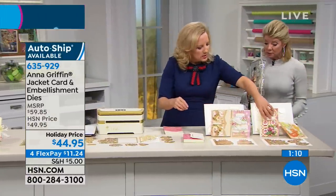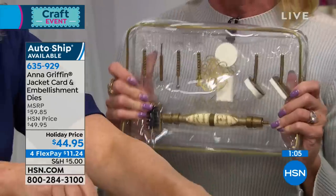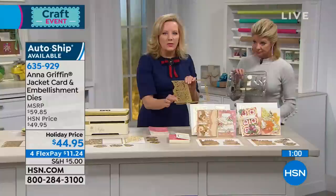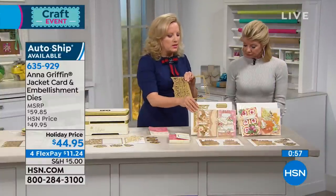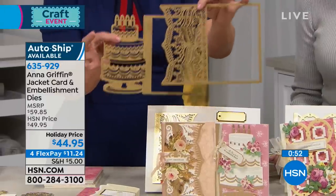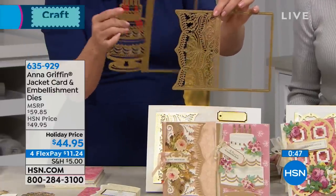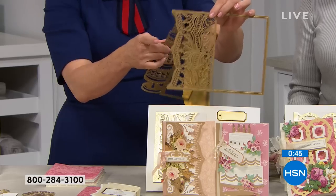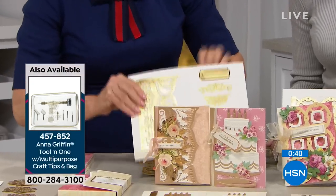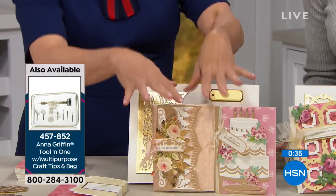That's the tool-in-one from Spellbinders. For the auto ship in February, we put together two entirely new sets of jacket dies — the birthday cake celebration cake and a beautiful leaf and geometric design. These dies are coming to you, and this is what they cut. You're going to use those to make this.